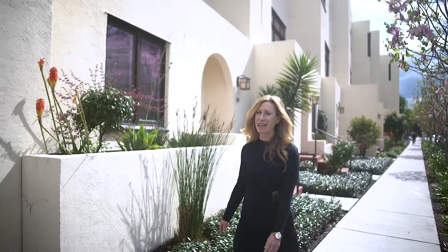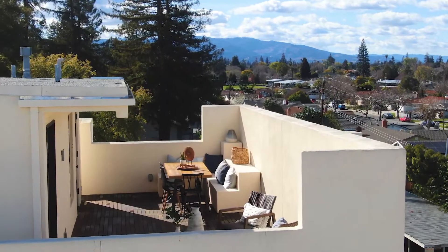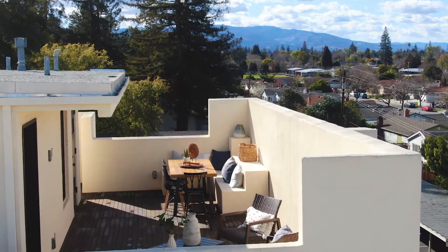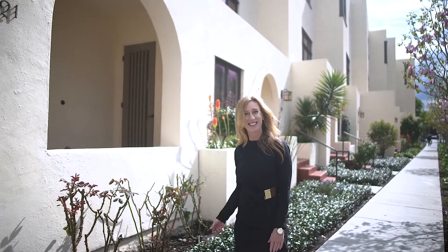Hi, I'm Carolyn Bird and I have a great new listing to show you. How would you feel about having an outdoor living room on the top of your home? This home has not only a really cool modern vibe, it has a private rooftop deck. Let's go take a look.